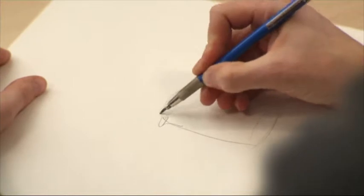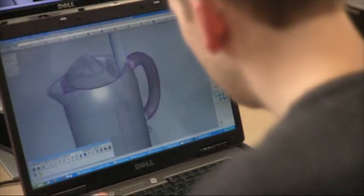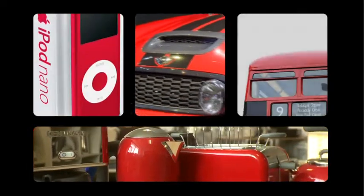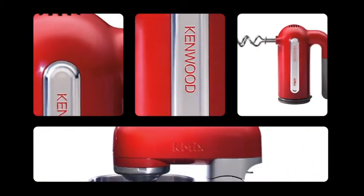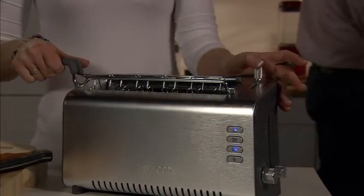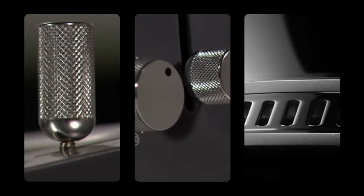The most successful design is just as much about form as it is function. We look at successful design across all walks of life. At Kenwood we always combine design and innovation with a very human touch. Sometimes all you need is a tiny detail to add that extra touch and to bring it to life.